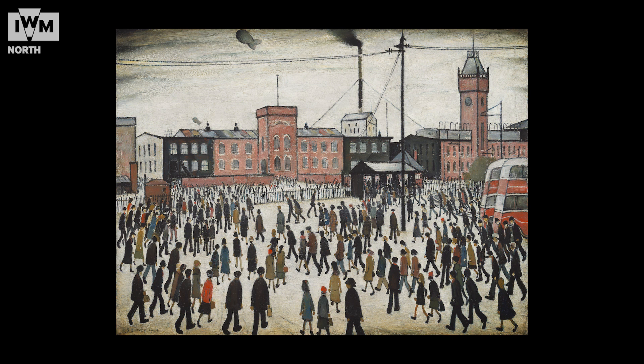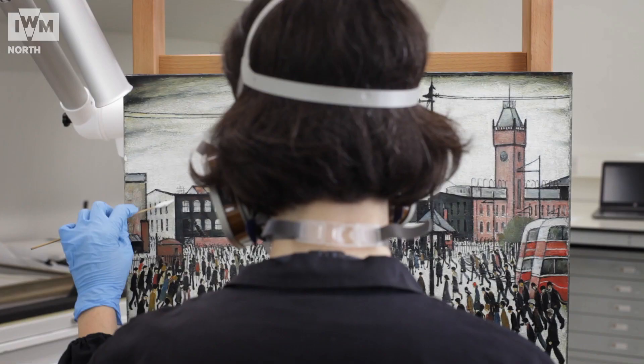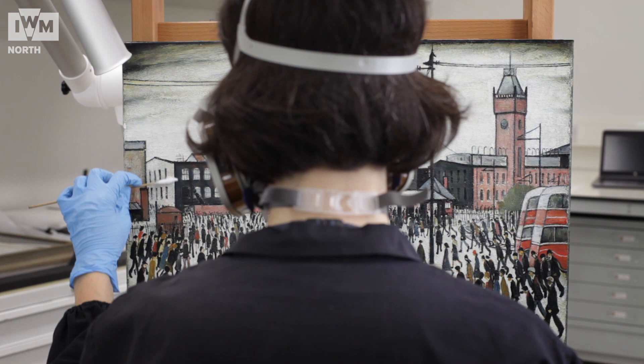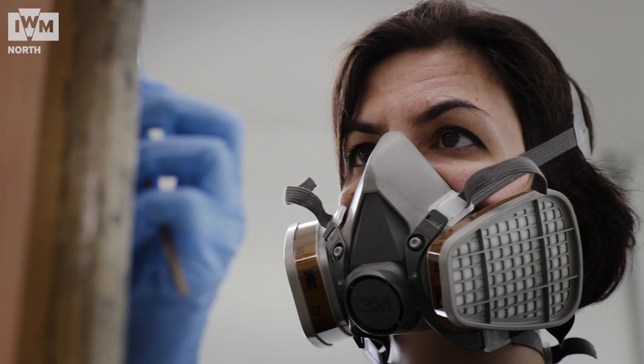When I work on a painting I really feel that I have a connection with the artist, because I have the privilege not only to look closely at the painting but to touch it as well. I can see all the combination of materials and sometimes I try to understand what was the reasoning behind reaching a certain type of effect. I imagine myself being behind the shoulder of the artist, watching him or her working on that painting — so it's a real privilege.